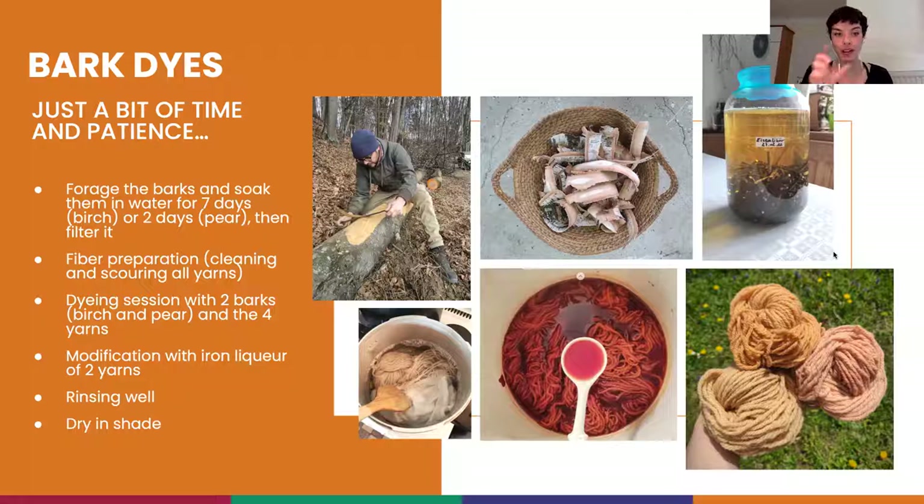If we have time, we will also modify some samples with iron liqueur to see how to modify the color - so we will apply one modifier. It's a very simple, cheap, year-round available process, but it just requires time. I really hope you get interested in dyeing with bark, which is an amazing natural material. Thank you.